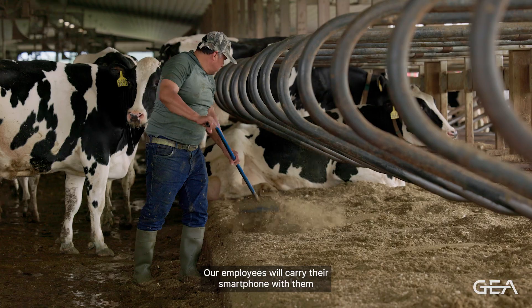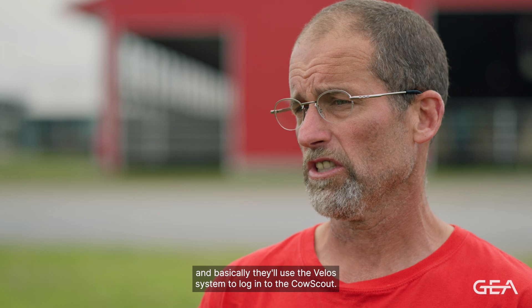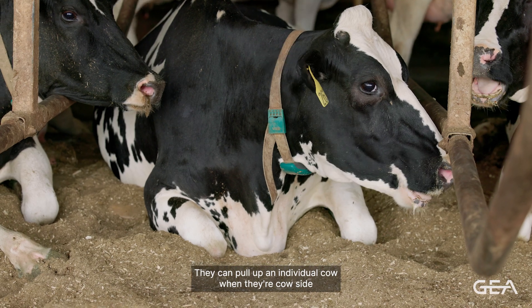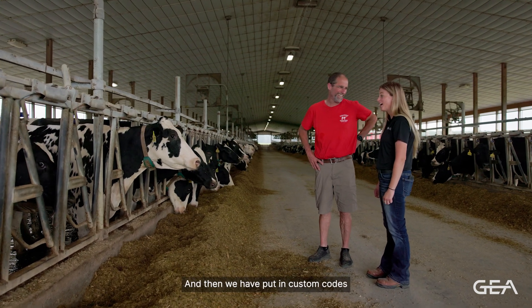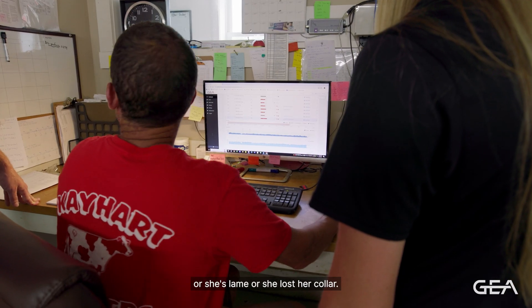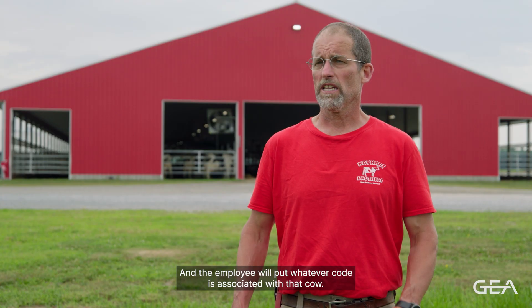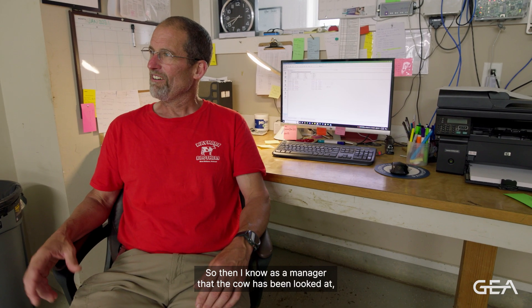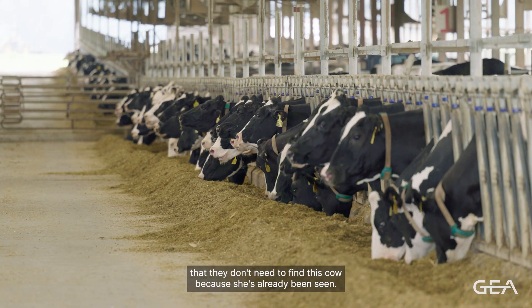Our employees will carry their smartphone with them when they're in the barns, and basically they'll use the Velo system to log into the Cow Scout. They can pull up an individual cow when they're cow side and look at how the cow's eating, how she's ruminating, her inactivity. We have put in custom codes so that we can say the cow is okay, or she's lame, or she lost her collar. I have probably 15 different codes, and the employee will put whatever code is associated with that cow. So then I know as a manager that the cow's been looked at, and the other staff knows that they don't need to find this cow because she's already been seen.